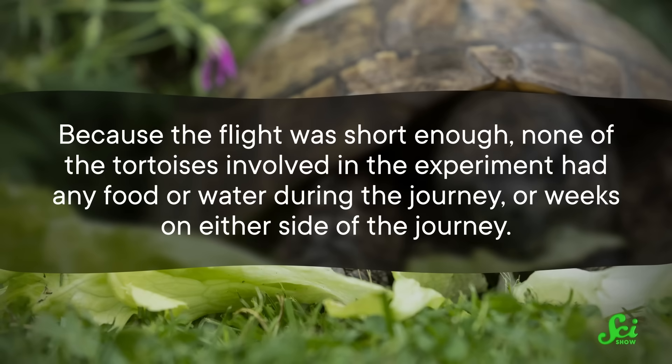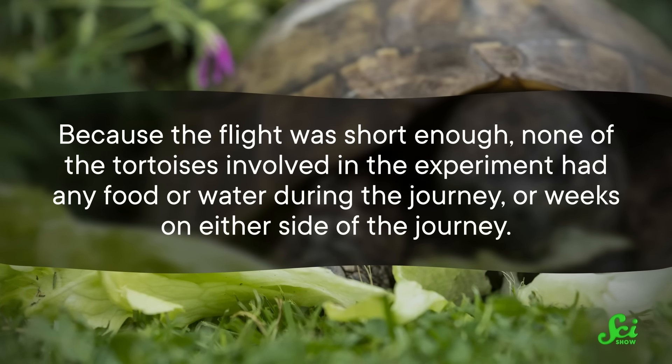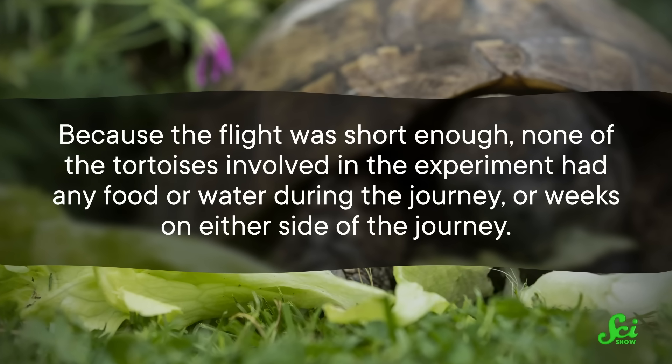It was also a huge bummer for the control group of tortoises kept in the same caged conditions back on Earth, used to figure out the biological consequences of spaceflight. Because the flight was short enough, none of the tortoises had any food or water during the journey, or weeks on either side. But the ones that got to go to space had company — Zond 5 was a veritable ark containing fruit fly eggs, mealworms, seeds, and bacteria. The researchers even reportedly sent human cells along for the ride to see what space would do to them. But we all know the tortoises were the stars of the show.